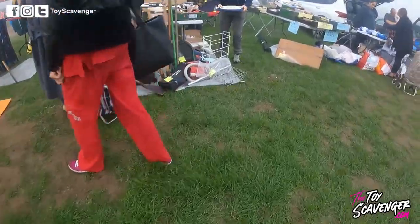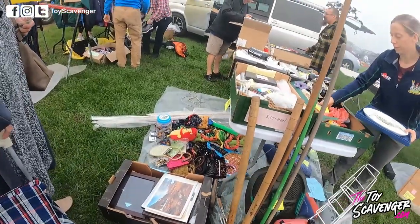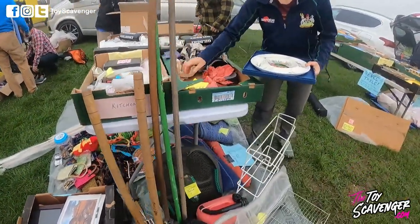Hi guys, I'm Paul the Toy Scavenger, thank you for viewing my video. In this particular video I wanted to show you how hard it actually is at a car boot sale to find something — you've got to be there, right place, right time, and if you're not, you're gonna walk away with nothing. So let's jump right in.